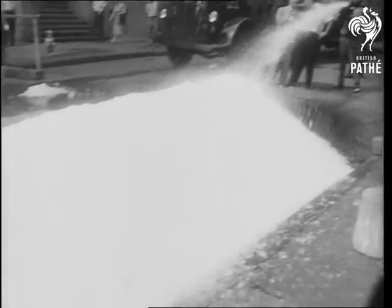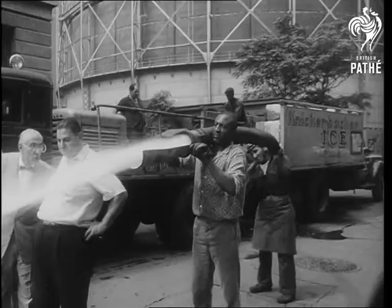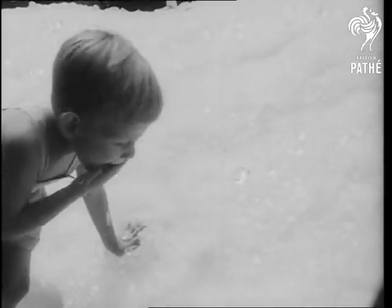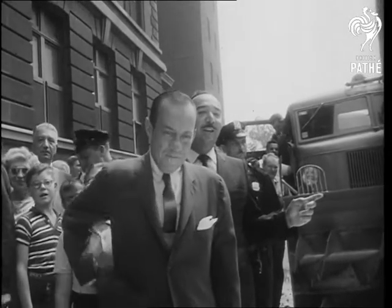40 tons of shaved ice are deposited on a side street to test a new $35,000 snow removal machine. A youngster cools off with the warm weather snowfall while Mayor Wagner wipes away the 90 degree heat.